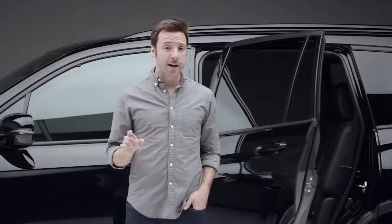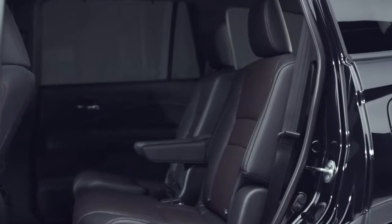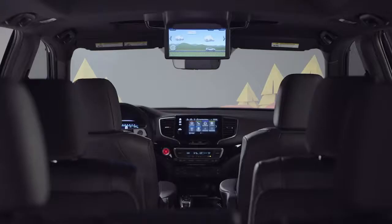One big difference in the second row, however, is that the Pilot Black Edition passengers ride in heated captain's chairs. Plus, the rear cabin occupants can pass the miles with the excellent advanced rear entertainment system.